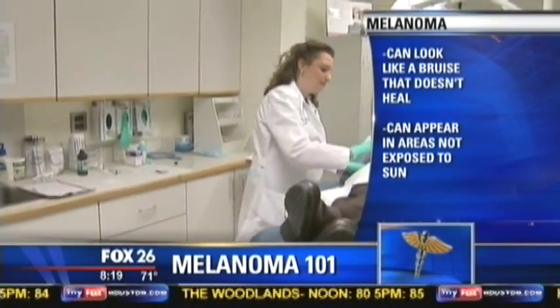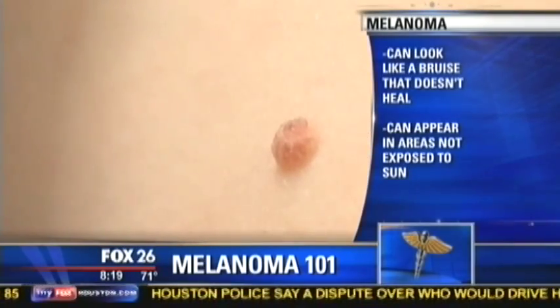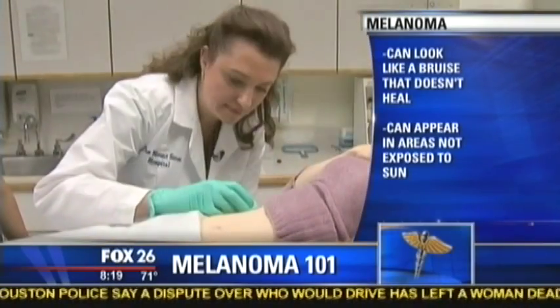We always think about moles or some type of bump. You want to look for an ugly duckling — if you have a lot of moles, the more moles you have the more you are at risk for melanoma, and you want to find the one that stands out or is changing. Also, bruises that don't heal, because melanomas can come in many colors. If you're seeing something black and brown that becomes blue or red, that can be a sign. Also under the nail, look for a black or brown streak. You want to catch it as soon as possible, because then you have a chance — otherwise it can be too late and it can spread.